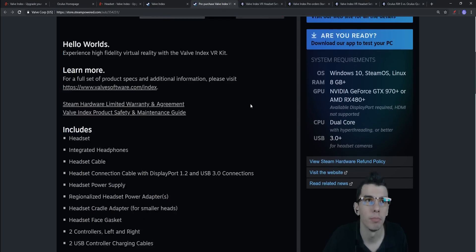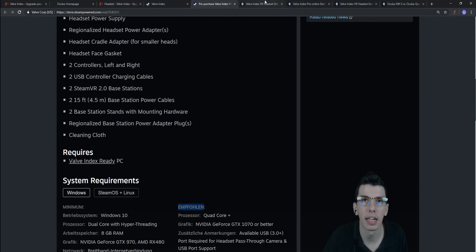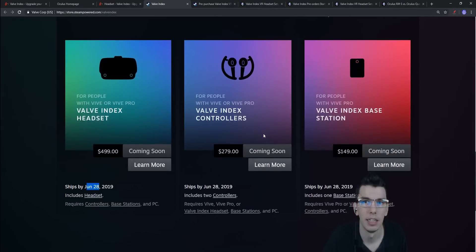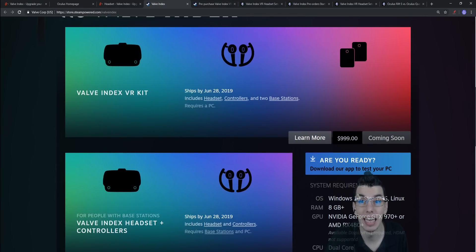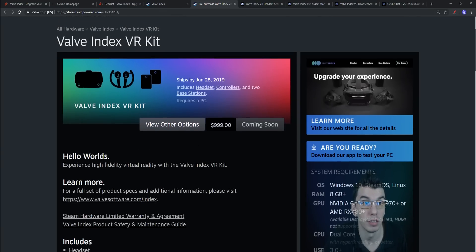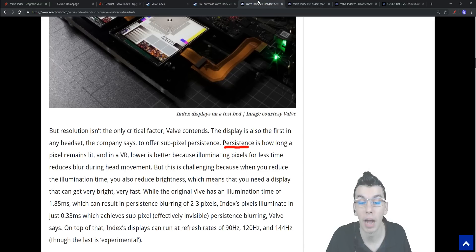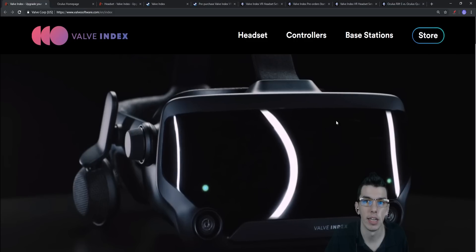For PC requirements, the Valve Index minimum specs are Windows 10 or SteamOS/Linux, 8 GB of RAM, an NVIDIA GTX 970 or AMD RX 480, and a dual-core CPU. With those minimum specs you won't hit 120 Hz in demanding games. Recommended specs are a GTX 1070 or better to properly power the headset at high refresh rates.